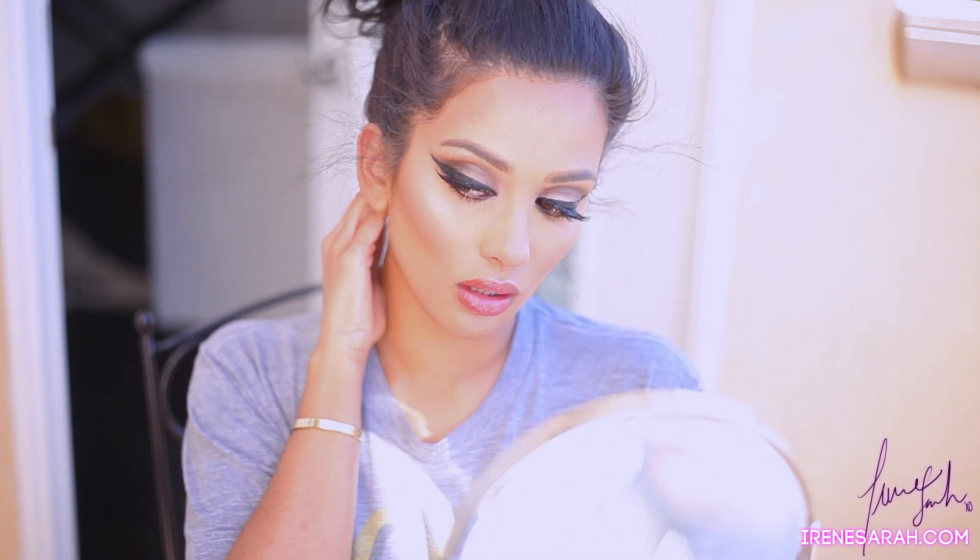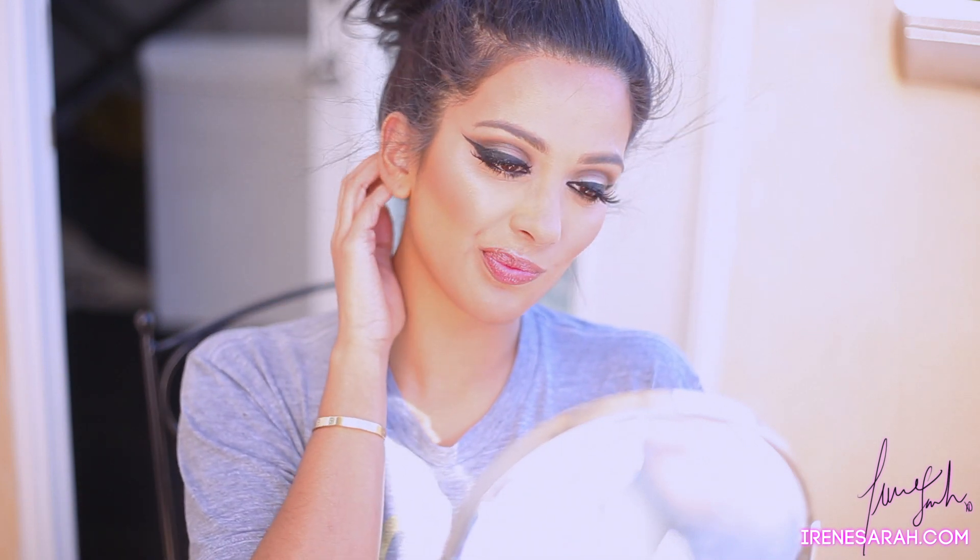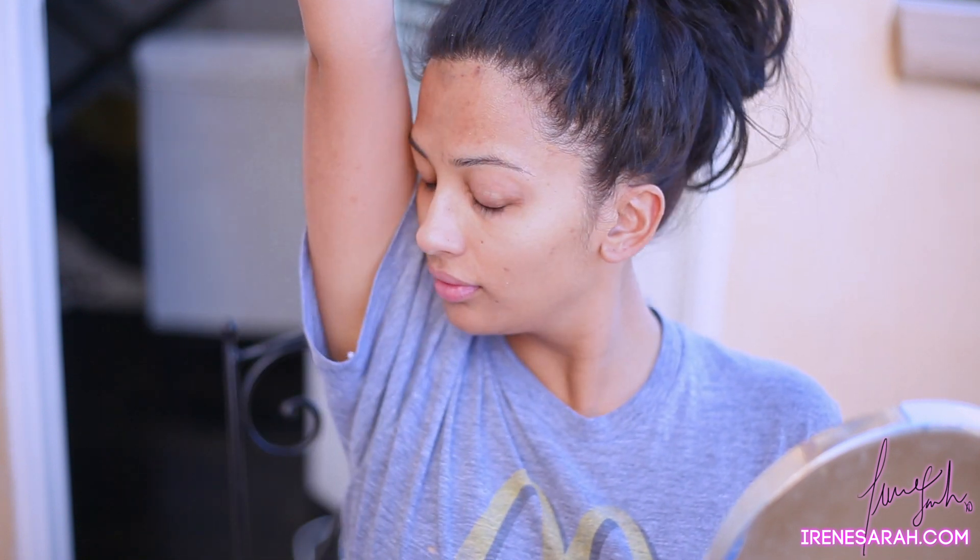Hi guys! Welcome back to my channel. Today I have a full face tutorial using Tarte's new Miracles of the Amazon collection. It's a limited edition. If you're catching this on February 13th, it is available only today on QVC.